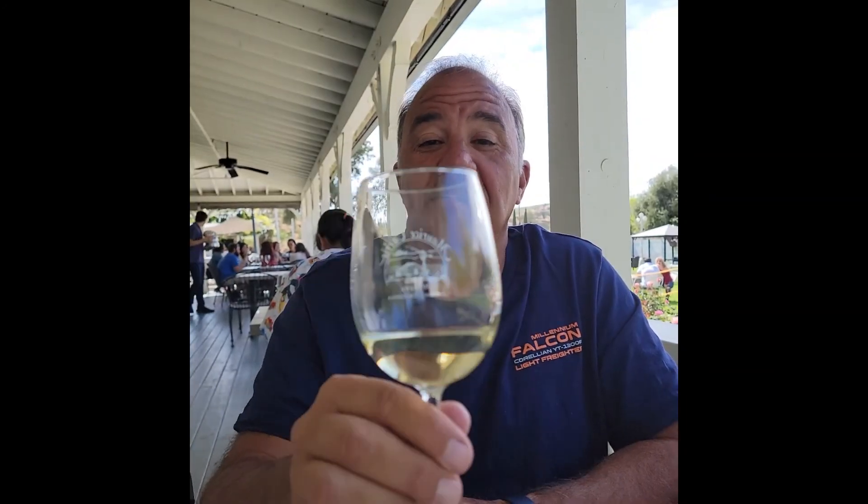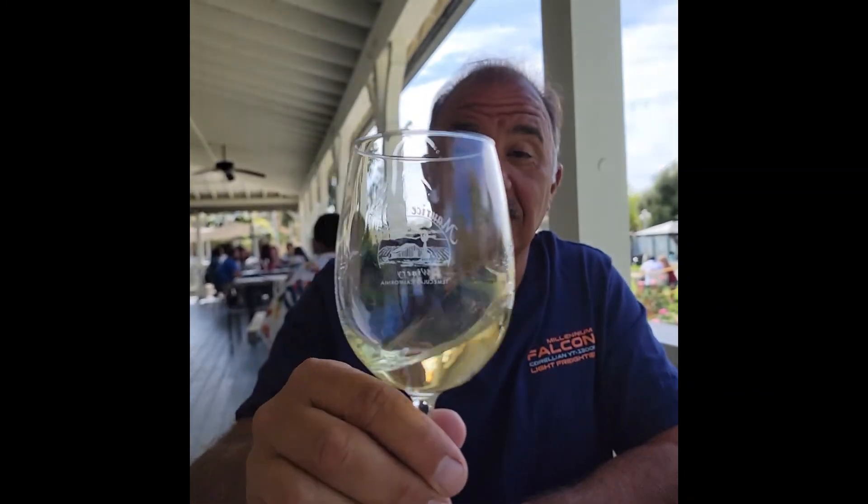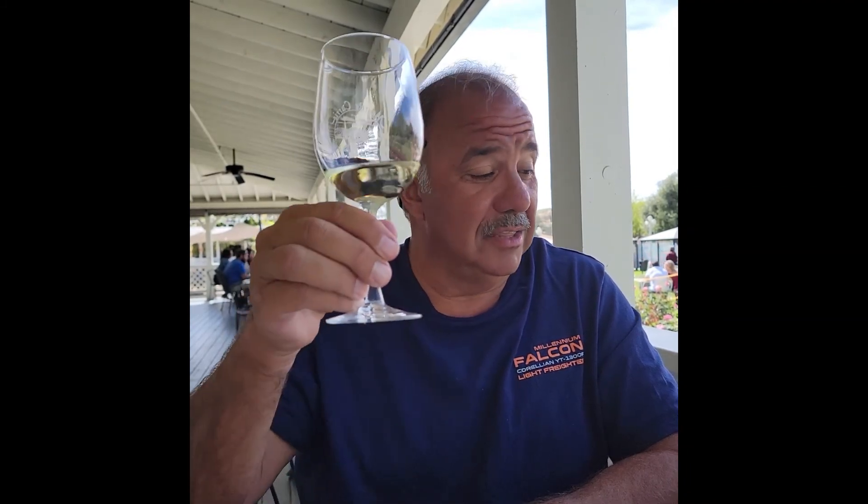Cheers. This is the 2017 Veneer — oh, I just spilled a little. That's a little fruitier taste to it. Very good though. Veneer. This is the 2017 Veneer that we're about to try. Go ahead, Joni.